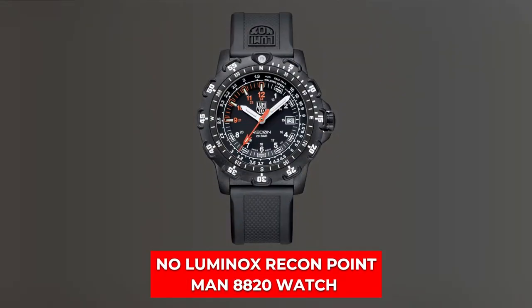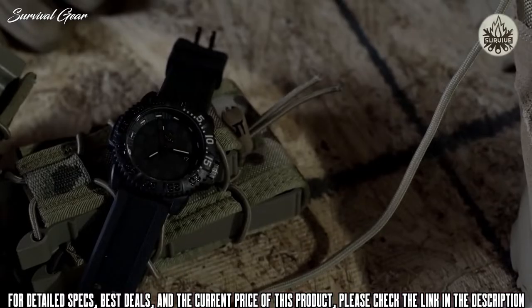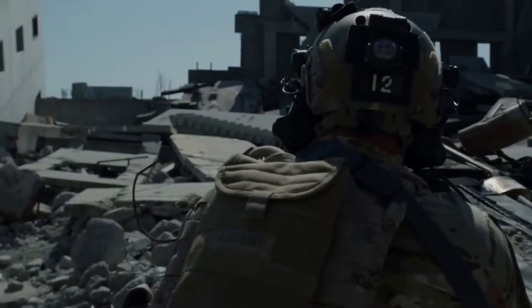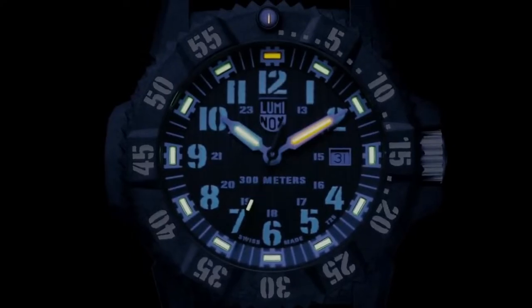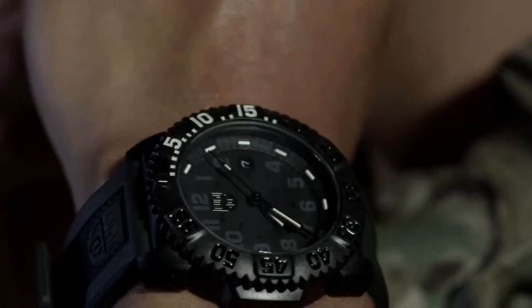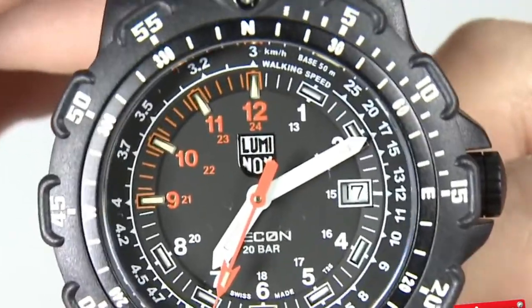Number 5 is Luminox Recon Pointman 8820 Watch. The Recon Pointman 8820 Watch was created by the Swiss manufacturer Luminox to meet the demands of military personnel who require analog timepieces. The watch's anti-reflective sapphire crystal, graded rotating bezel, and contrast color countdown quadrant on the dial are useful features. Surprisingly, the Swiss firm collaborated with Andrew Michelli, a former Swiss Army military security NCO, to create this timepiece. The firm received assistance from a globally famous military journalist in developing this model.